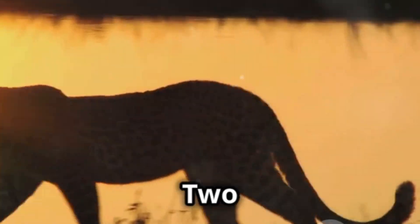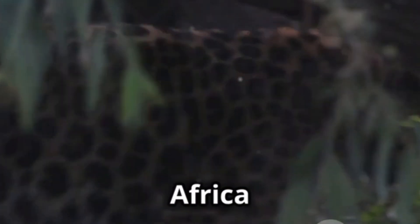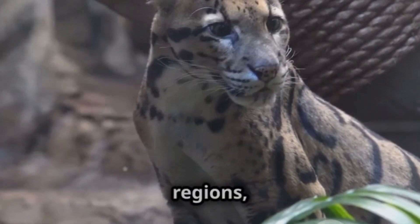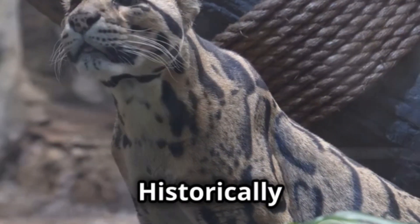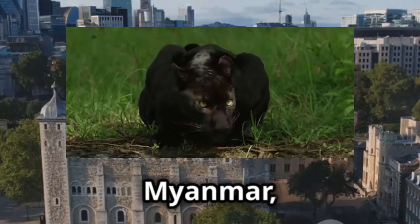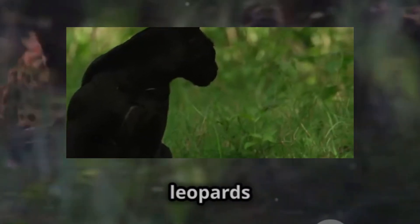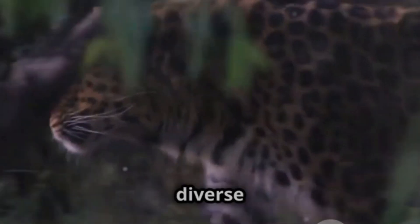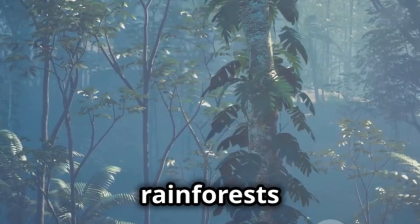Two continents, two panthers. Where you find a black panther depends on the continent you're exploring. In Africa and Asia, the realm of the black leopard, the term black panther almost invariably refers to the black leopard. Historically documented across India, Myanmar, and even as far as London's Tower in the 18th century, black leopards continue to be sighted today in diverse habitats, from the alpine zones of Mount Kenya to the rainforests of Thailand.